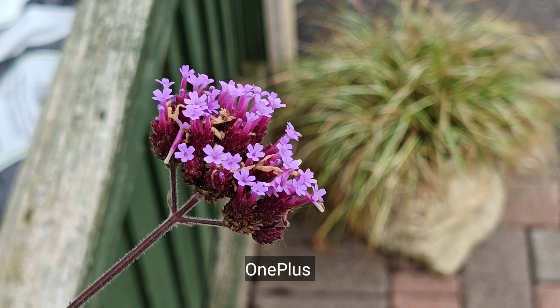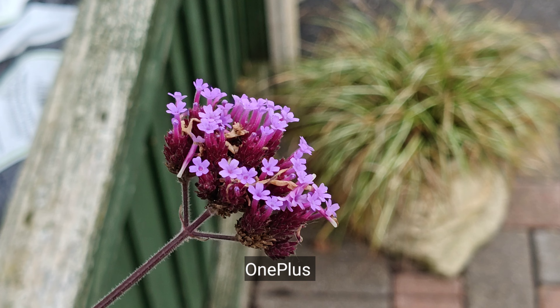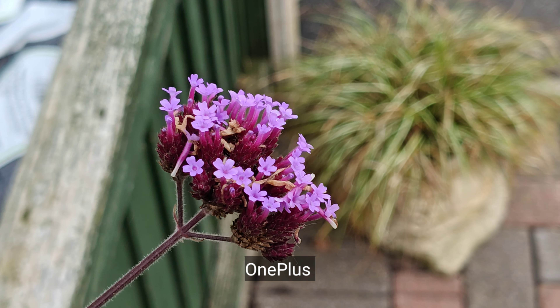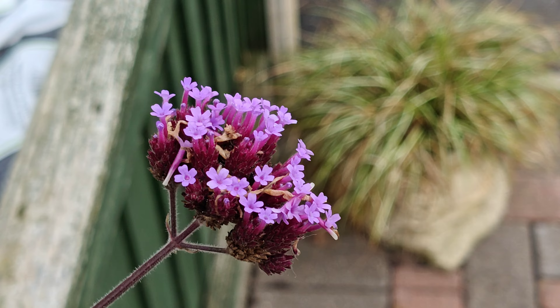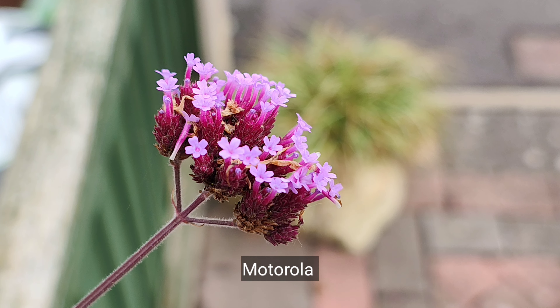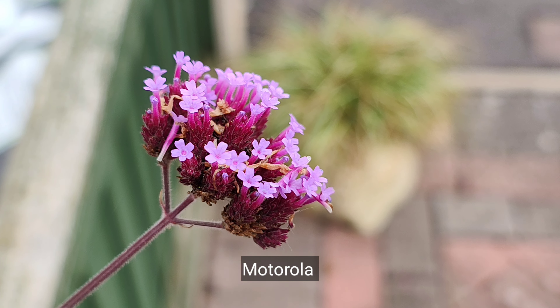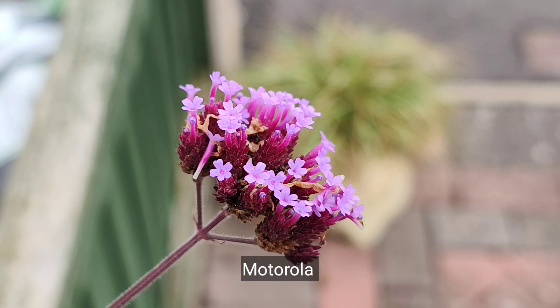OnePlus Nord 4, 4K 30fps — look at the natural blurry background effect here, I really like that. This is the quality when you get a little closer — 2x, still recording in 4K. I'm a huge macro fan, so we'll be checking on the macro in a minute.